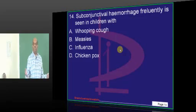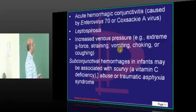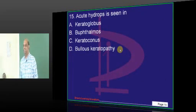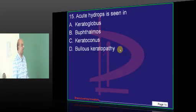Then, subconjunctival hemorrhage — you might have coughed out the correct answer. Oofing cough. Then, this is another killer question.